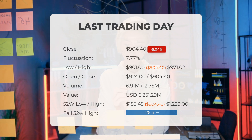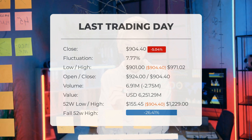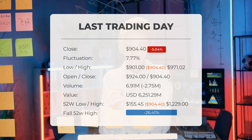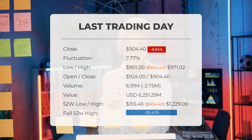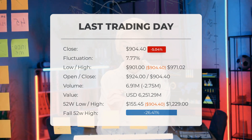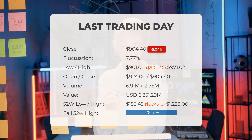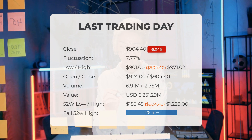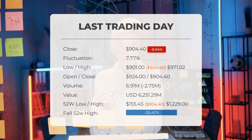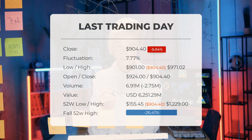Volume fell on the last day along with the stock, which is actually a good sign, as volume should follow the stock. The trading volume fell by negative 3 million shares, and in total 7 million shares were bought and sold for approximately $6.25 billion. Over the past 52 weeks, the highest price was $1,229 and the lowest was $155.45. Currently the price is 26.41%, or $324.60, below the 52-week high of $1,229, which is also the all-time high for the stock.